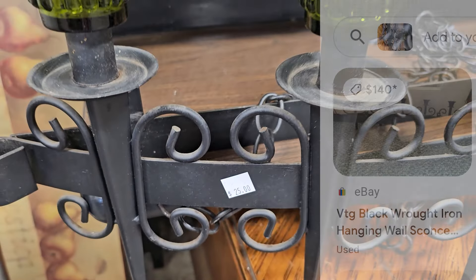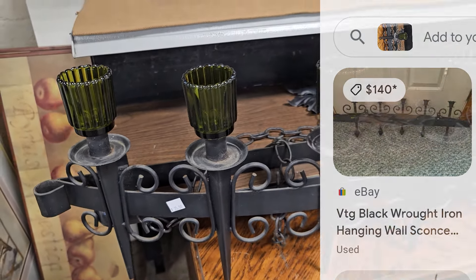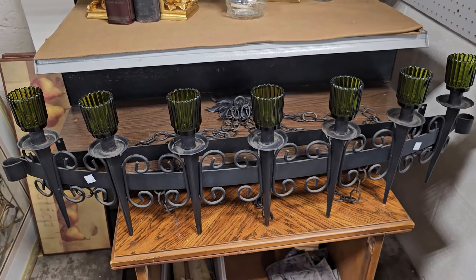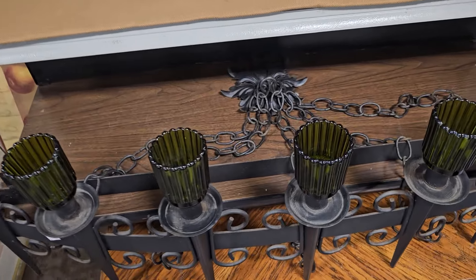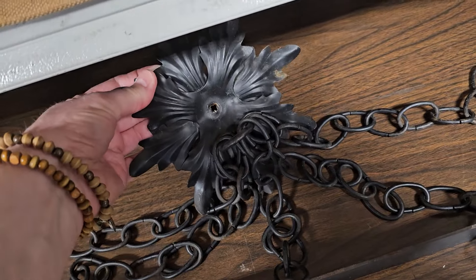Hands down, my favorite find here the day I went — it's $25, or you could get the same thing online for $140. It's a wrought iron candle sconce, and this one actually has the chains with it that drape down over the sconce. Oh, I think that's so pretty. I love that vibe.